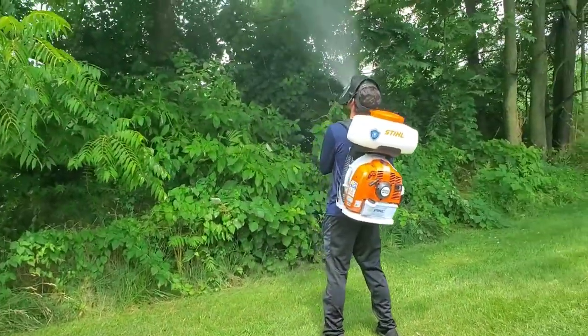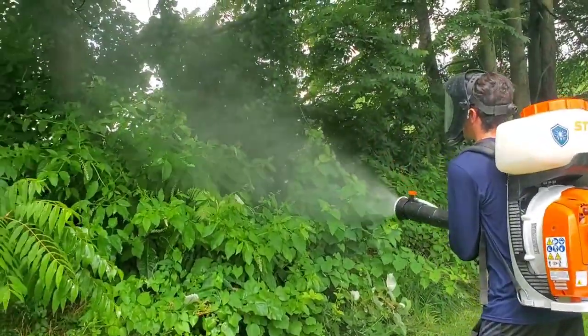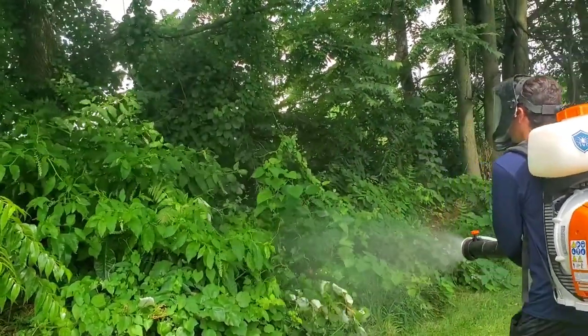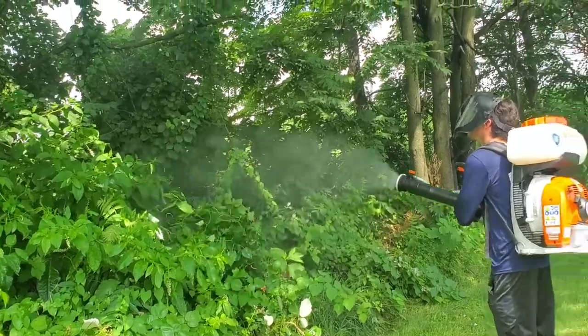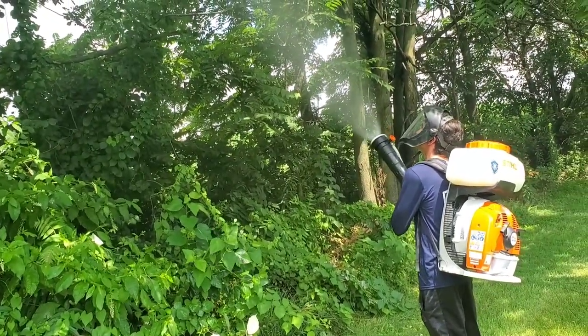Even though it looks like a fog, it's actually a liquid mist, and we're able to apply it directly onto the tree — under the branches, the leaves, the brush, all the areas and nooks and crannies where lanternfly nymphs and adults are going to hang out.